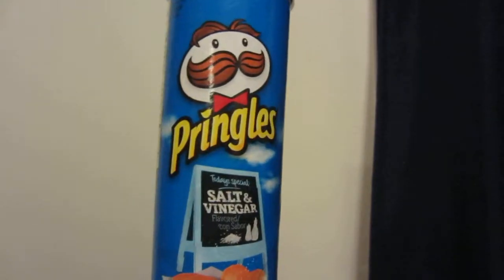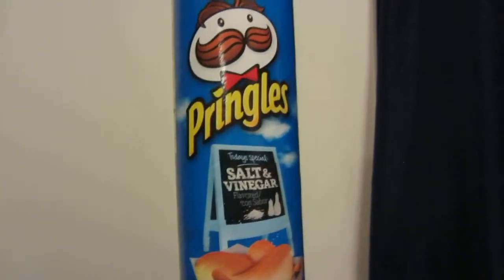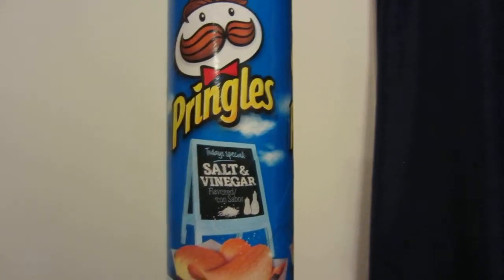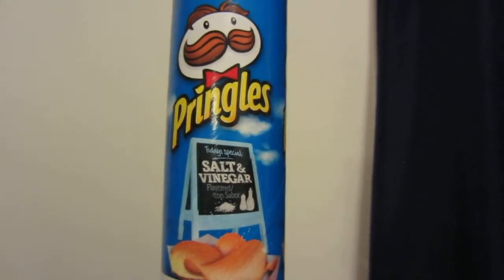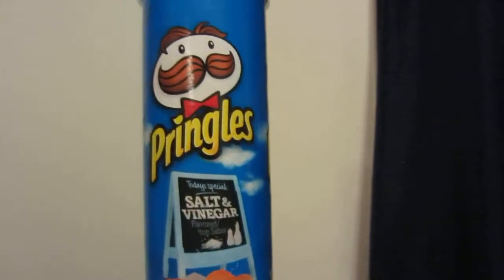You can't go wrong with these — I enjoy them, though some other people may not. I have talked to someone about what they like in a chip or whether they like vinegar at all. It's up to you whether you want to try these or not. Thank you for watching.